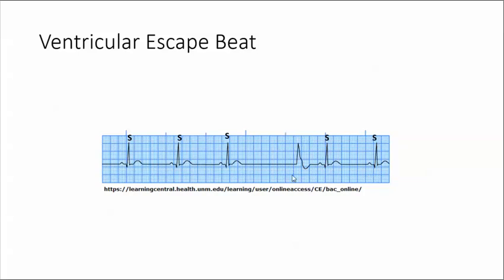Now this beat looks odd. It has a wide QRS — 0.12 seconds. The T wave is in the opposite direction from the QRS, and it has no P wave. So this is a ventricular beat.